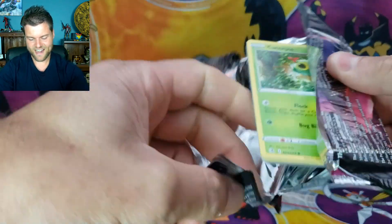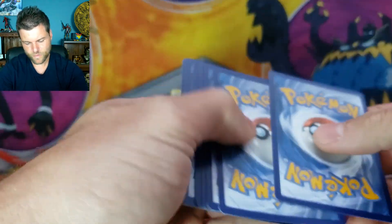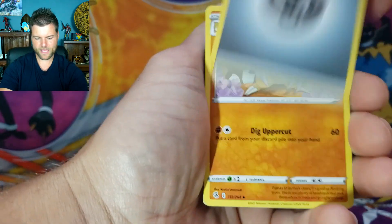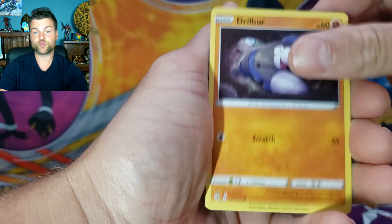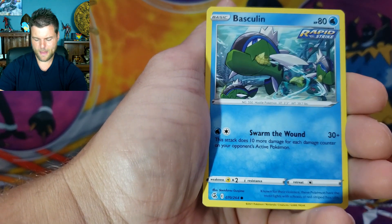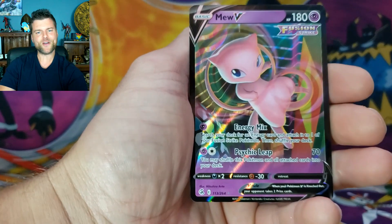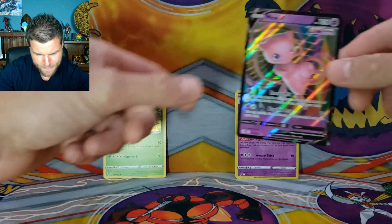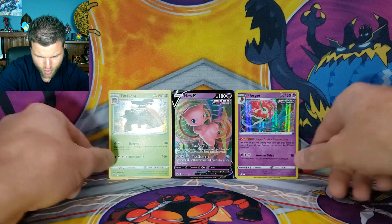Fusion Strike next. Come on, we need something. Pack results: Energy, Sandslash, Swadloon, Cramorant, Caterpie, Drillveil, Shinx, Buneary, Basculin, Reverse Holo Zigzagoon — and we got Mew V! I mean, I'll take it — that is Mew V right there. We got our first big hit! He'll go center stage, surrounded by two holo rares. Not too bad.